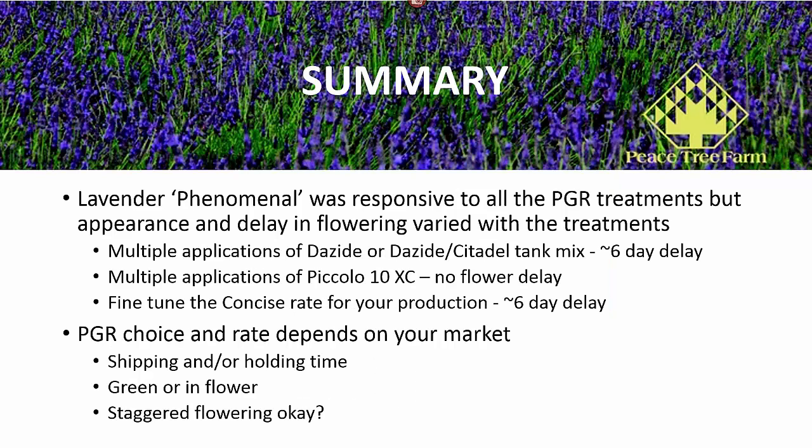In summary, Lavender Phenomenal was responsive to all the PGR treatments, but the appearance of the plants and the delay in flowering did vary with the treatments. Multiple applications of Dayzide, or perhaps multiple applications of the tank mix, would give us control, but we had a delay in flowering. Multiple applications of Piccolo 10XC would likely be required to give us sufficient growth control, but with at least a single application, there was no flower delay.